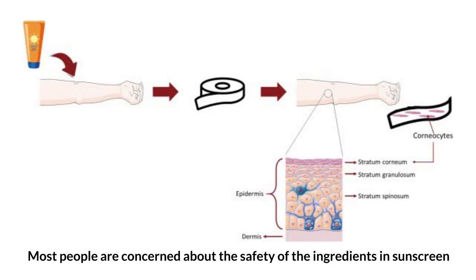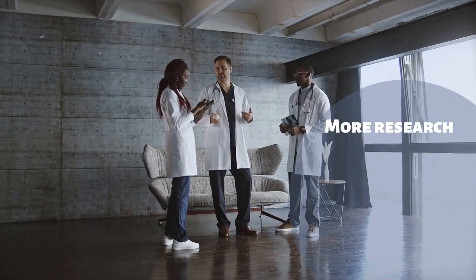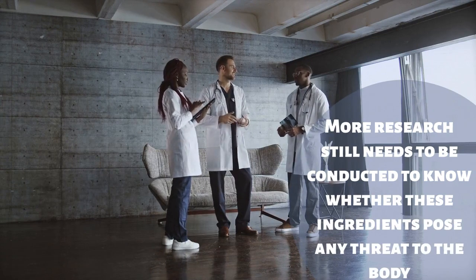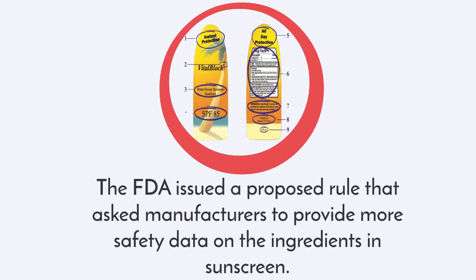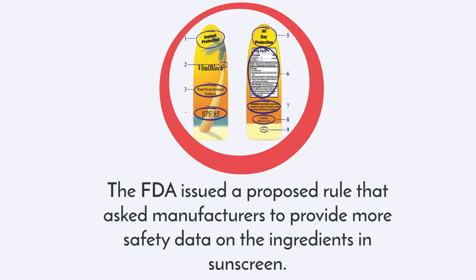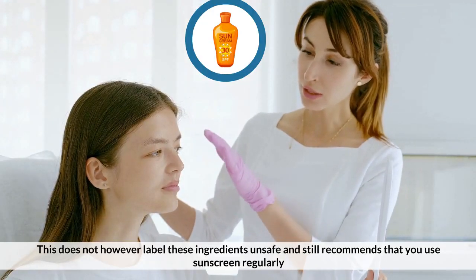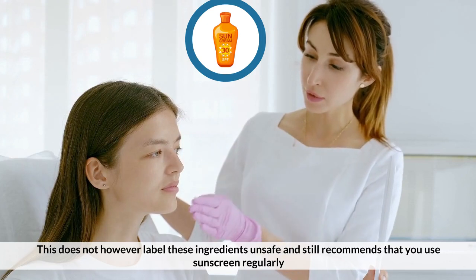Can wearing sunscreen be bad for you? Most people are concerned about the safety of the ingredients in sunscreen. More research still needs to be conducted to know whether these ingredients pose any threat to the body. The FDA issued a proposed rule that asked manufacturers to provide more safety data on the ingredients in sunscreen. This does not, however, label these ingredients unsafe, and still recommends that you use sunscreen regularly.